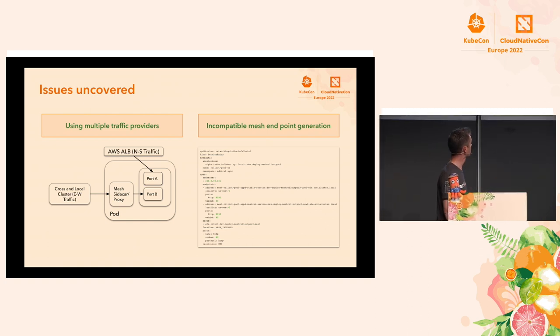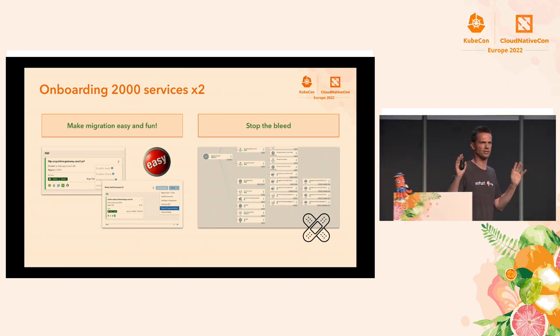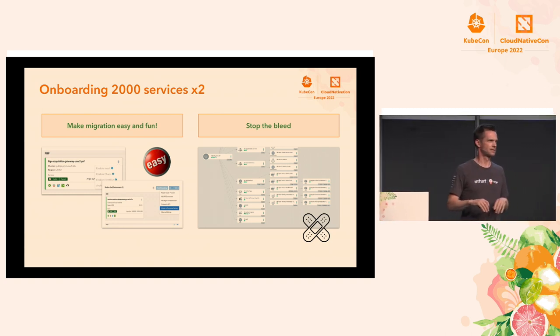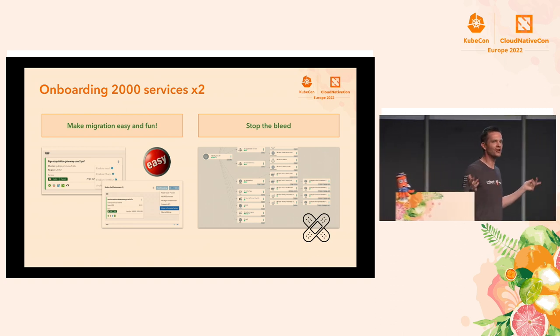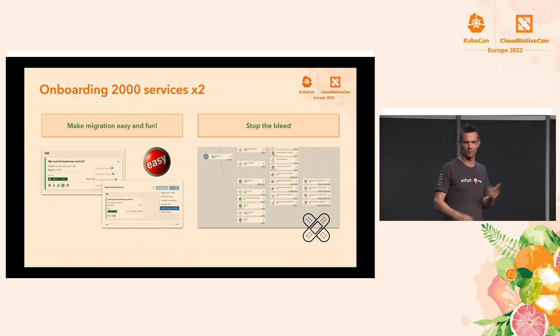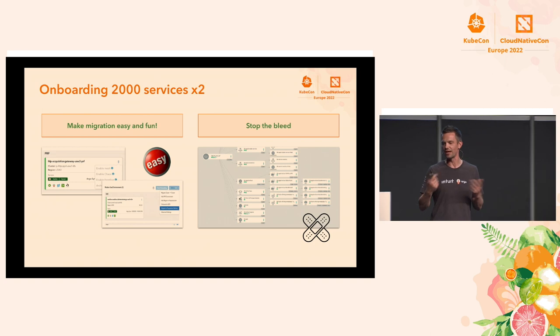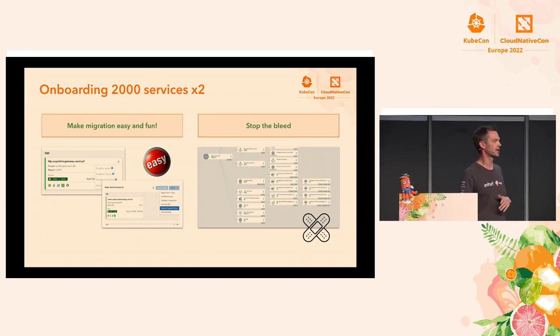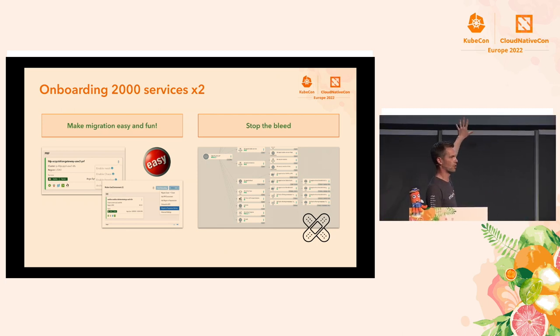We also ran into an issue with Admiral: it creates endpoints as an abstraction over Kubernetes service names, but Argo Rollouts depends on Kubernetes service names directly — so that was a conflict we discovered during testing, and we've since fixed it. Regarding migrations: we have 2,000 services that pre-date our day-zero experience, and telling teams to do not one but two migrations — service mesh and progressive delivery — didn't generate a lot of excitement. So we spent a lot of time making it a super simple experience: in the developer portal, there's a dropdown that says 'enable mesh' and another that says 'migrate to progressive delivery.' Just drop down and click.